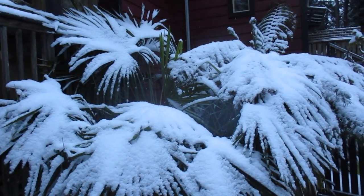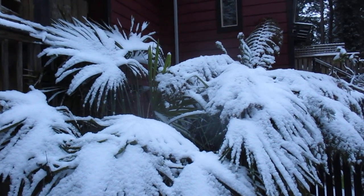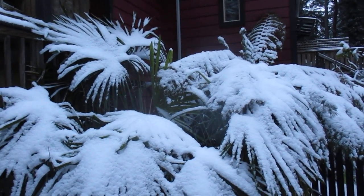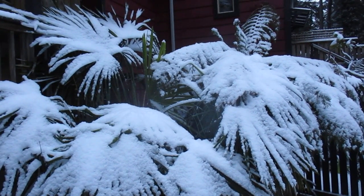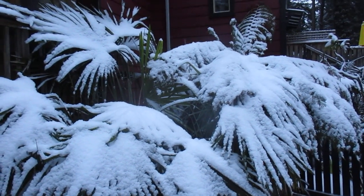We woke up to minus four degrees Celsius — it's actually the coldest, down around minus 4.1 or 4.2. You can see the video I shot. Right now it's currently minus 4 degrees Celsius, still early in the morning, and we had about an inch of snow overnight.